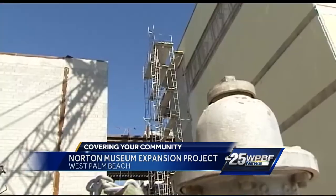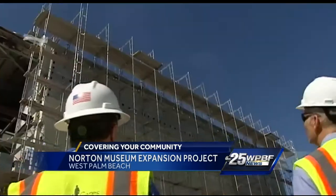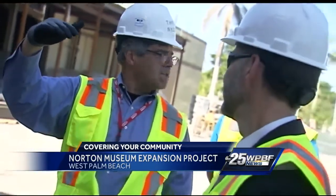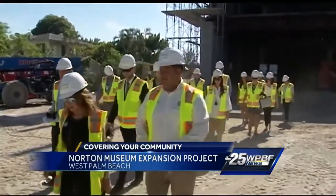The West Palm Beach museum is known for its astounding modern art collection and exhibitions, but today the building itself was presented as a masterpiece in progress. The executive director says the massive expansion aims to combine indoor and outdoor space while making a big impression before patrons ever step foot inside.